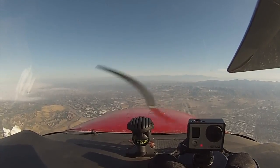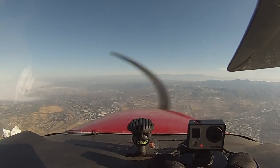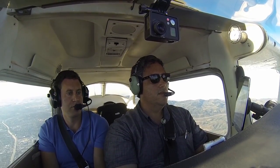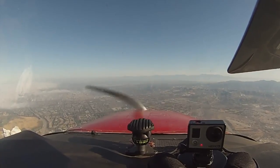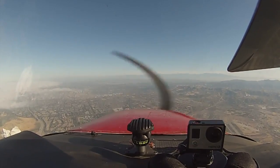Niner 6 Echo, contact approach 121.3. Approach, Cessna 5-3-9-6 Echo, 4500. Cessna 5-3-9-6 Echo, squawk 2-9-0-9-3. Cessna 9-6 Echo, there's just one more arrival, then I'll clear you into a special VFR condition. I can give you a descent to 3500 for now. Down to 3500, 9-6 Echo. I can see the runway. Cessna 9-6 Echo, contact John Wayne Tower, 126.8.